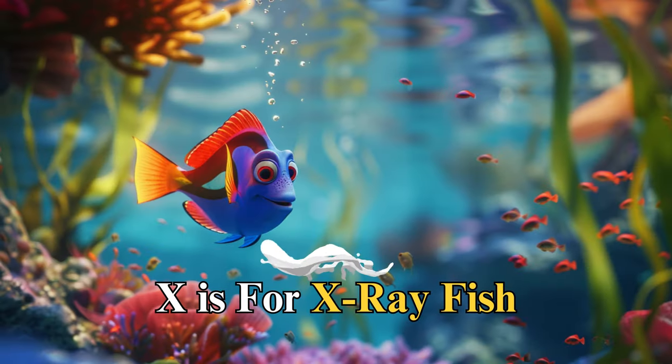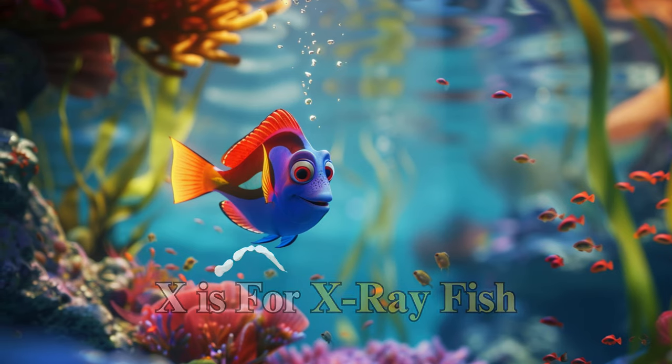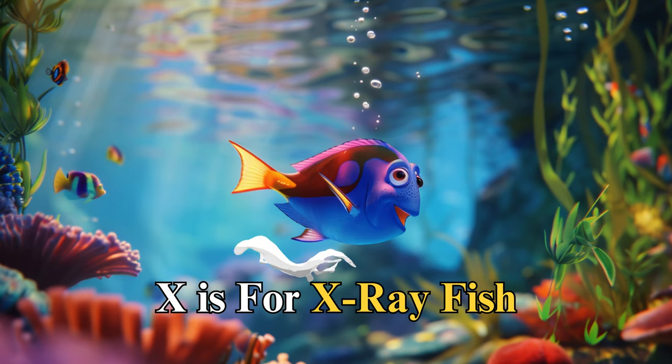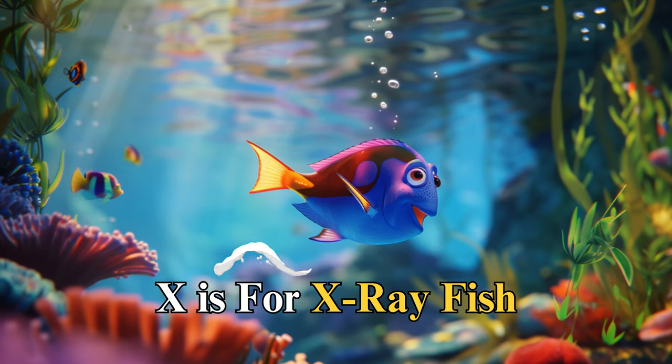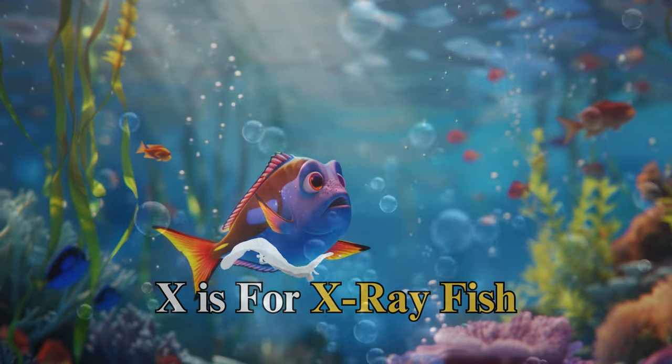X is for x-ray fish, named Xavier, almost invisible in the water. Xavier showed us the beauty of being unique and the wonder of the unseen world, reminding us that sometimes, the most special things are not immediately visible.